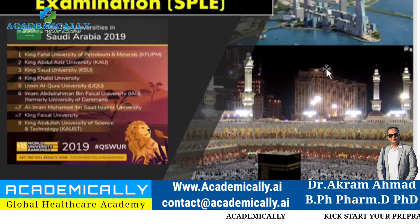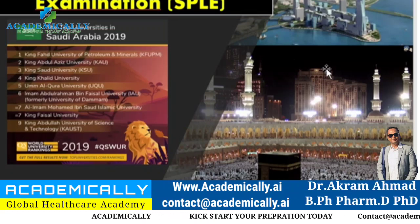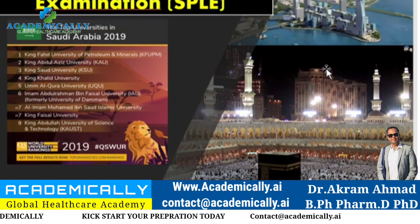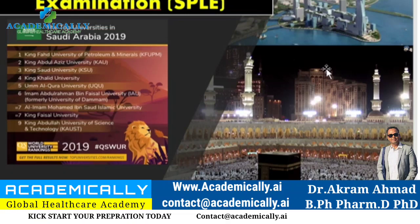Today we are going to discuss the Saudi pharmacist licensing examination. A lot of pharmacists were asking about it, so today we'll discuss the procedure, the exam pattern, and most importantly, what is the current job market scenario — whether there are jobs or not, whether there is scarcity or not.